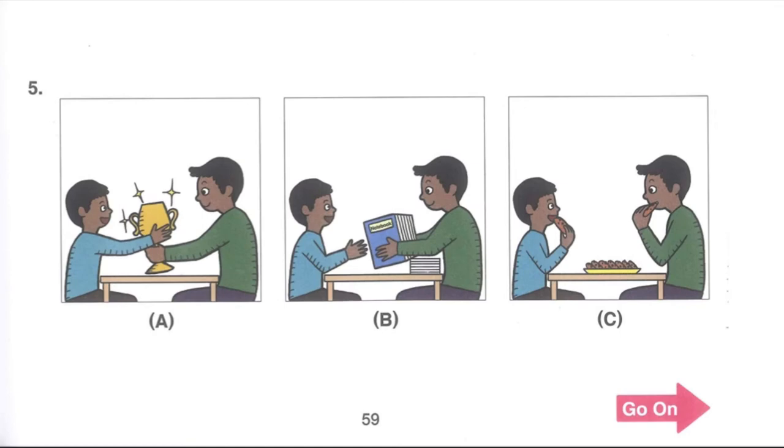Number 5. Listen to a boy talking to his younger brother. I won the spelling bee in my English class today. And I got a dozen notebooks as my prize. I will give you half of my notebooks. What will the boy do next?